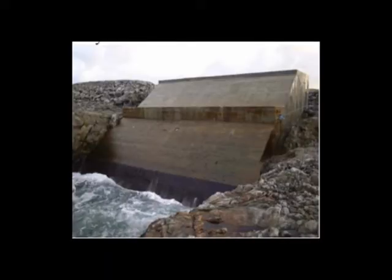The Limpet is located on the Isle of Islay on the west coast of Scotland. The Limpet produces electricity for 350 homes in the surrounding area.